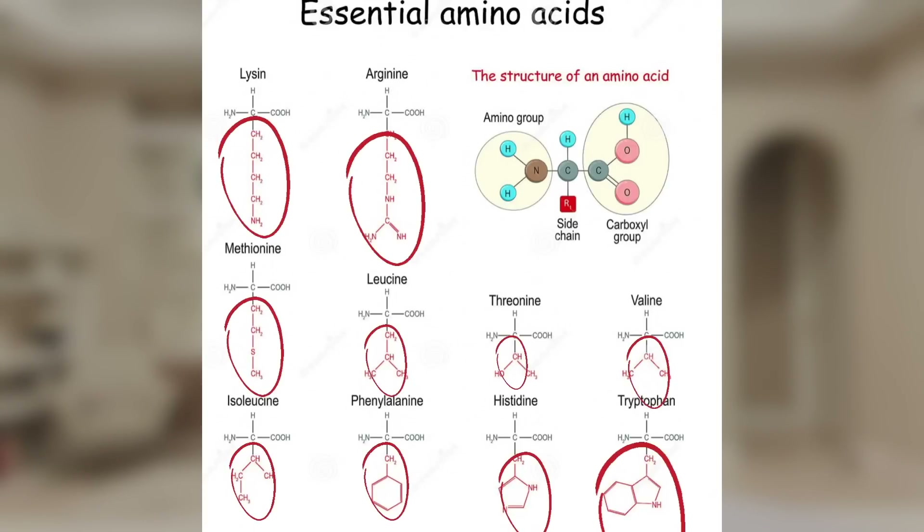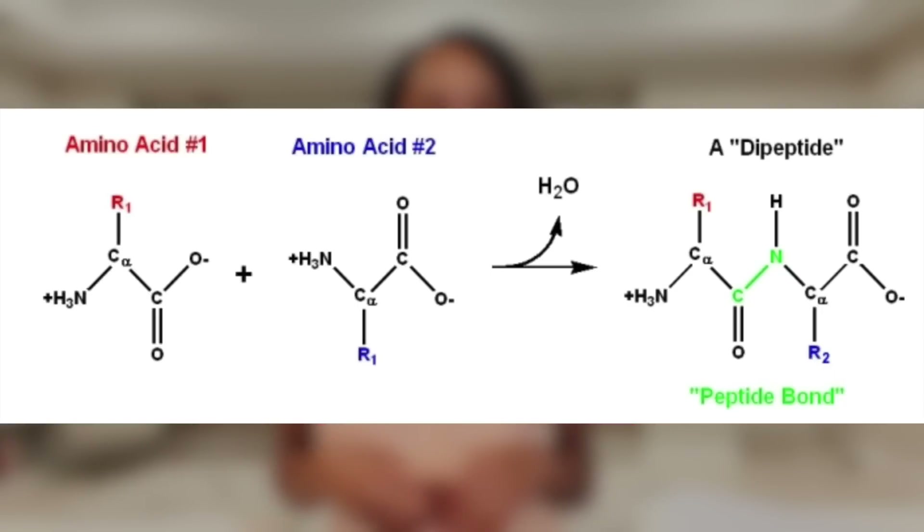Peptides are often named by how many amino acids are bound together. For example, dipeptide equals 2 amino acids, tripeptide equals 3, and so on. Alright, science lecture over — let's jump into the products.